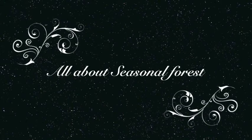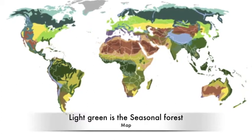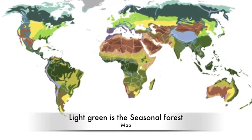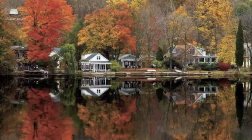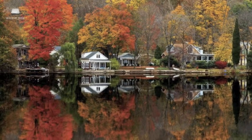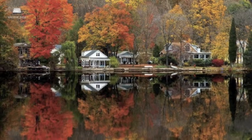All About Seasonal Forest. We are going to tell you about seasonal forest. The seasonal forest has four seasons: Winter, Spring, Summer, and Autumn. Seasonal forest can also be called a temporary forest or species forest.